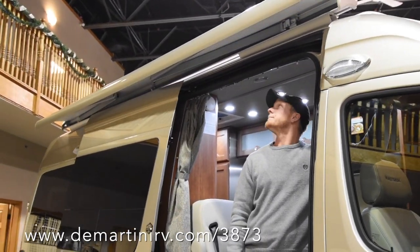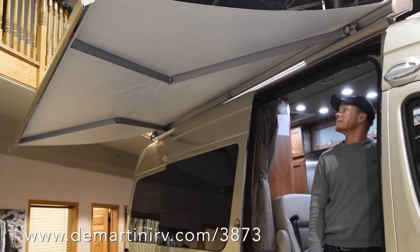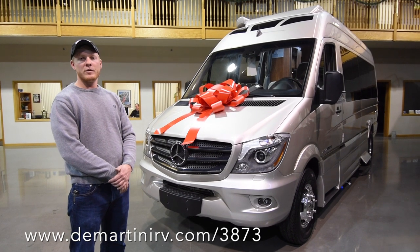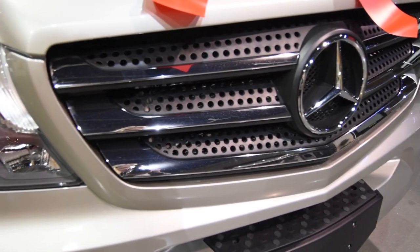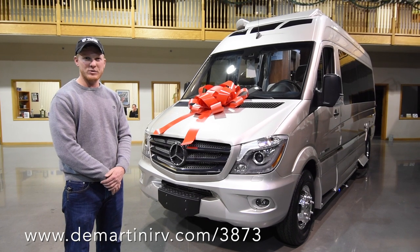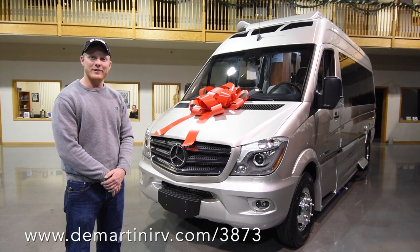This coach features an integrated power awning with the option to use extendable support arms if needed. Of course, this is on the very popular Mercedes platform and features the Mercedes Bluetech V6 188-horsepower 3-liter diesel engine, so you're going to get really good fuel mileage with the van chassis body and you can't beat the ride on this.